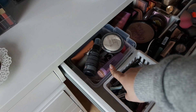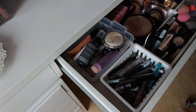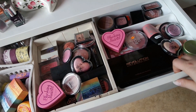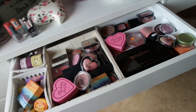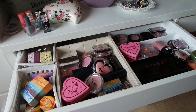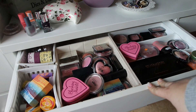Dann habe ich hier oben noch meine Highlighter. Hier ist noch Fixing Spray von NYX und hier unten habe ich auch noch von Urban Decay – die beiden sind aber schon fast leer. Den Tisch habe ich halt auch von Ikea – das ist eigentlich ein ganz normaler Schreibtisch, kostet auch nur 70 Euro. Ich finde halt diese ganzen richtigen Kosmetiktische bei Ikea einfach viel zu teuer. Die sind zwar sehr, sehr schön, gerade aus der Hemnes-Serie, aber 250 Euro für den Tisch war mir dann doch zu viel.